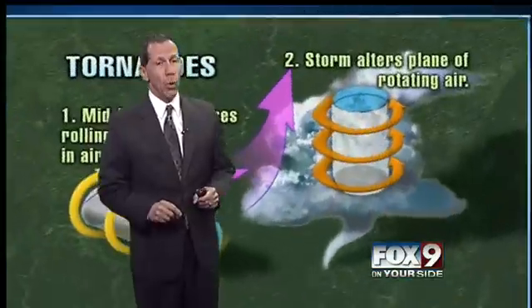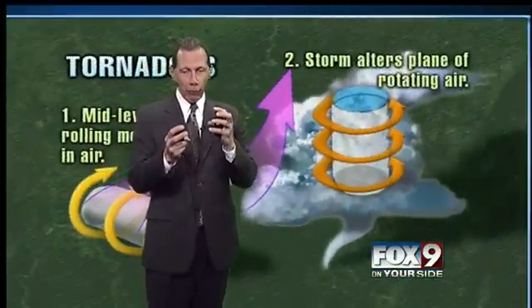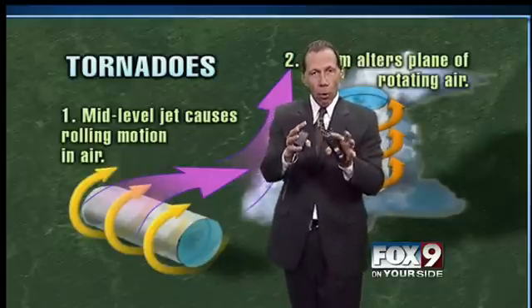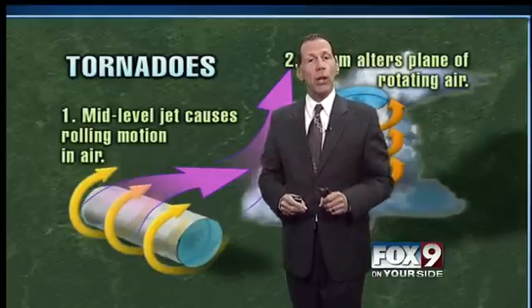That is a question that does not have a definitive answer even as far as we are with advanced technology right now. We are still researching the inner mechanics of how a tornado works. We have a general idea and that idea has changed and morphed over time, but it's a great question.